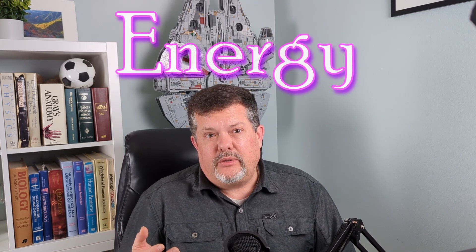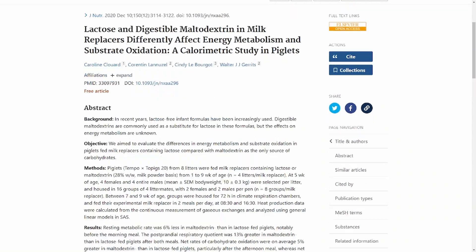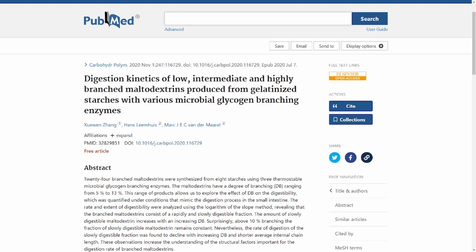Energy: believe it or not, maltodextrin is actually a good energy source. It is digested similarly to sugar — we'll get into this in a bit more detail in just a minute. However, the branching and chain length adds some variability to the equation.